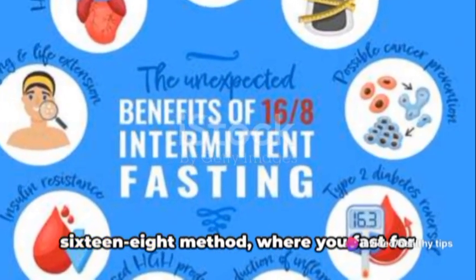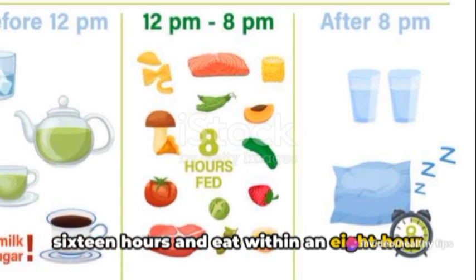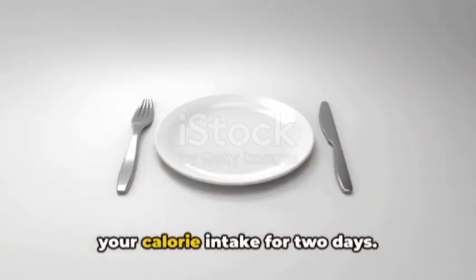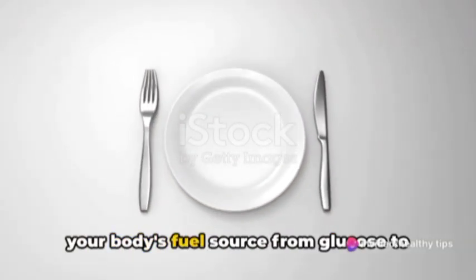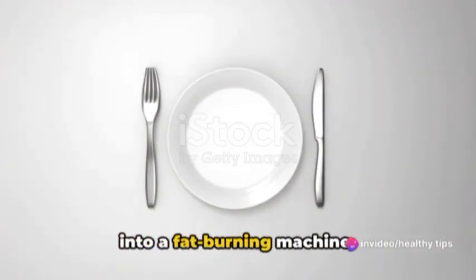The most common methods include the 16-8 method, where you fast for 16 hours and eat within an 8-hour window, or the 5-2 method, where you eat normally for 5 days and restrict your calorie intake for 2 days. Intermittent fasting works by shifting your body's fuel source from glucose to stored fat, effectively turning your body into a fat-burning machine.